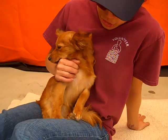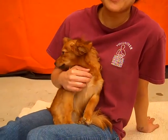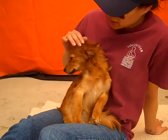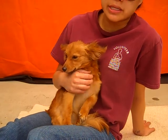Does she know her commands? She'll sit if you tell her to sit, but she's still a blank slate. She is a little timid, but she warms up really quickly to people.